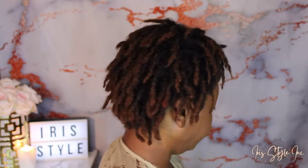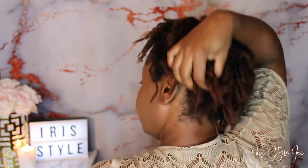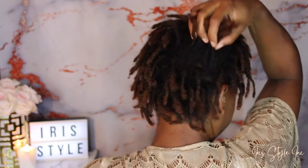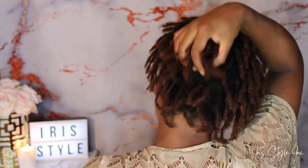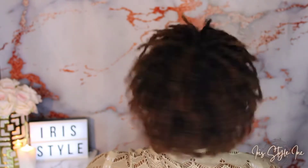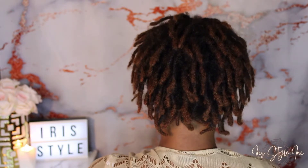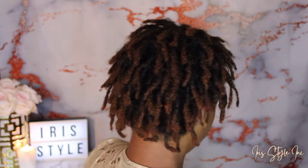Hi everyone, welcome back to my channel. This is my locks at nine months, just a look before I go ahead and wash and do my retwist. This is four weeks of growth and two weeks from the last time I washed it. It looks like it's getting really thick and growing really well, which I'm really proud of. I did go ahead and try to deal with the lint issue I had last time, so I sat and actually picked out so many of the lints that I had in my hair.